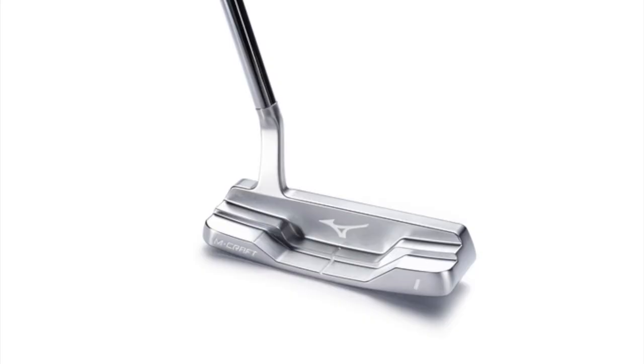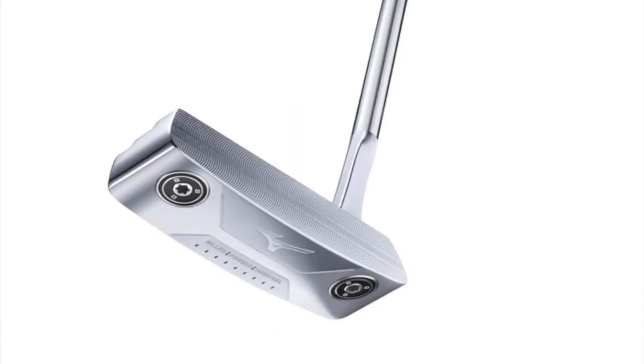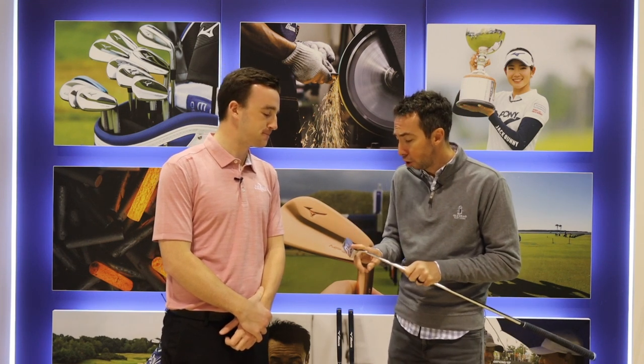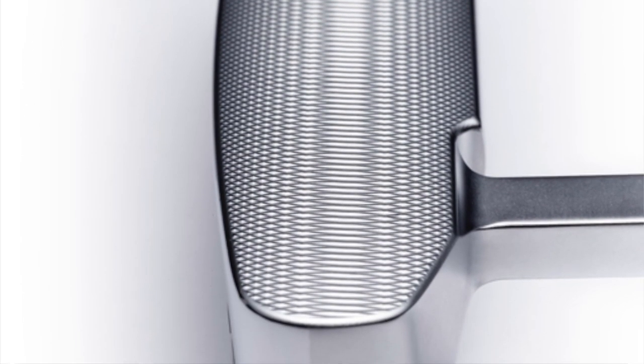A couple of the technologies we have on the M-Craft — I'm holding the type 1 right here. We wanted to bring our feel technologies in, our forging, our expertise in that, our 1025 material which is the softest of the soft, and on top of that, precision milling on the face. So you have a golf club that just feels the part. By milling the face very aggressively — we took so much material off the face that the contact area is very small — and the sound it makes is just ultra soft, feels phenomenal.